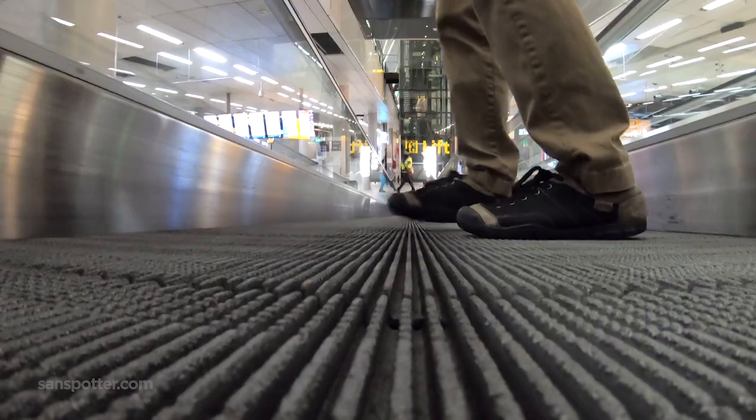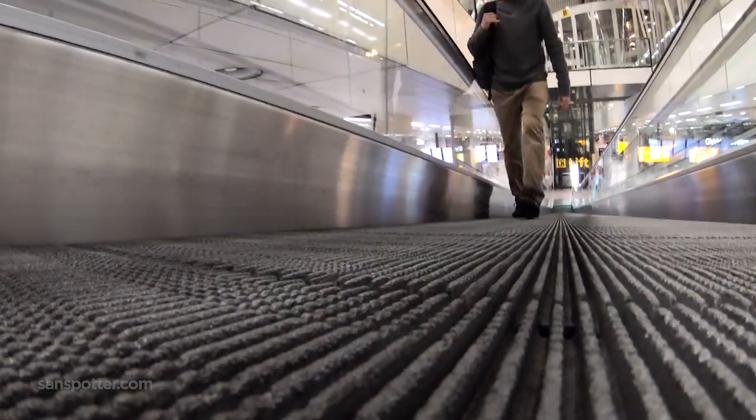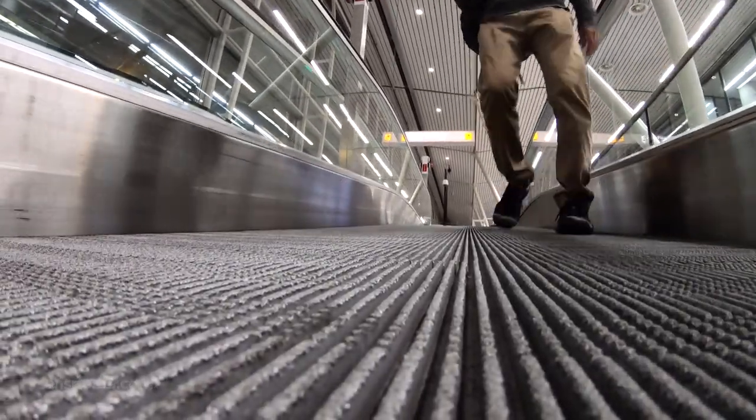Sorry, hold on just a second while I get some footage of myself walking into the airport. Hopefully this will help to establish the notion that I'm a seasoned travel pro jetting off to yet another exotic destination. Who am I kidding? I'm taking a 45-minute EasyJet flight over to Gatwick, and maybe this kind of footage is totally overkill.